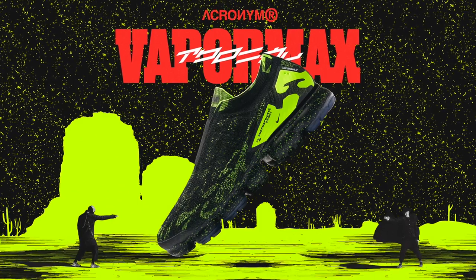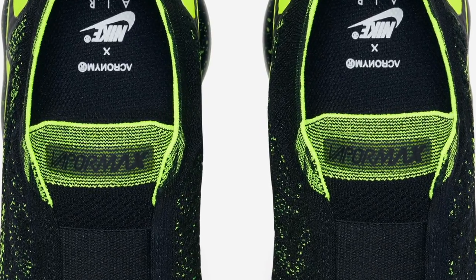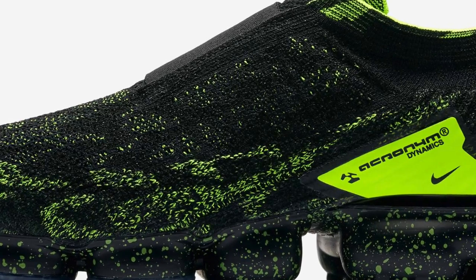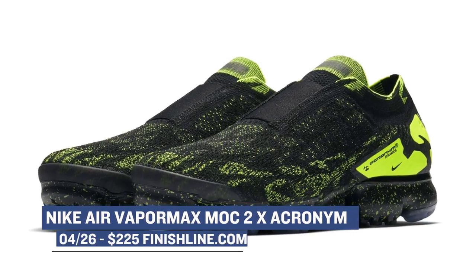When Nike collabs with Acronym, it is usually a pretty big deal. For the latest blend of the two creatives, Nike presents the Vapor Max Mach 2, and Acronym gives it their special touch. Inspired by the shoe's futuristic design and the art of disguise, the continuation of their collaboration finds the sneaker in a black and vault upper that adds speckles to the black midsole. I'm personally a fan of the Vapor Max, so to see these collabs come alive is pretty dope. You can grab those for $225.